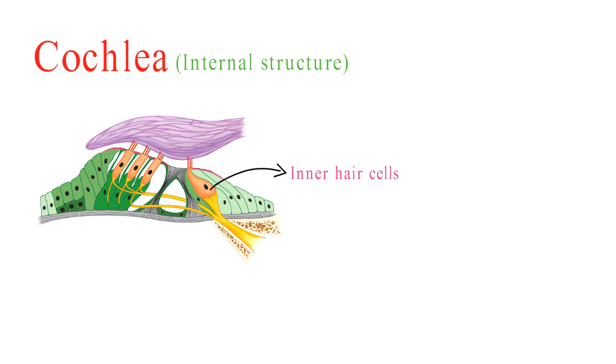The inner hair cells are arranged in a single row and are responsible for the majority of auditory signal transmission to the brain. They send electrical signals via the auditory nerve.